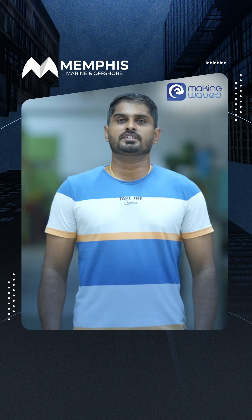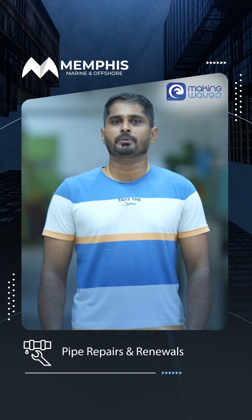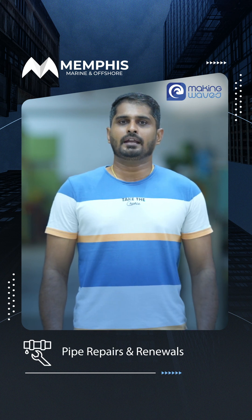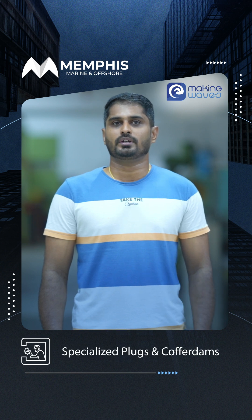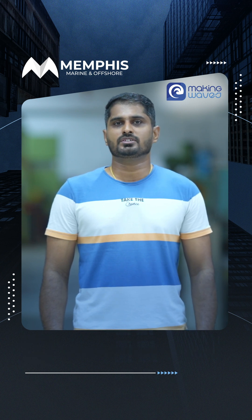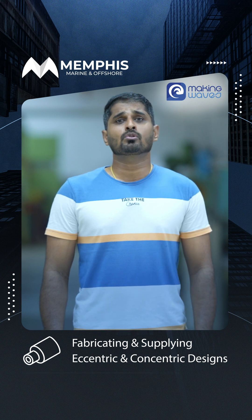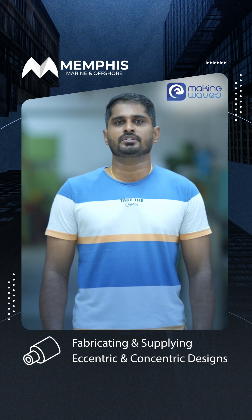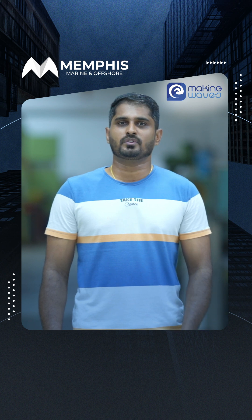Our expertise extends to complex tasks like overboard pipe repairs and renewals. We handle plugging and blanking with precision using specialized plugs and coffer dams. We also excel in fabrication and supplying of cargo manifold reducers, including both eccentric and concentric designs, as well as stub pieces to meet your specific vessel needs.